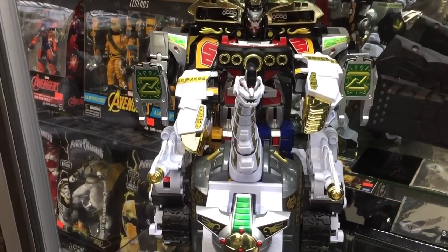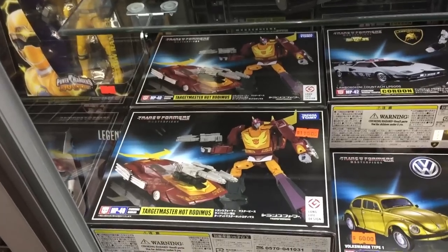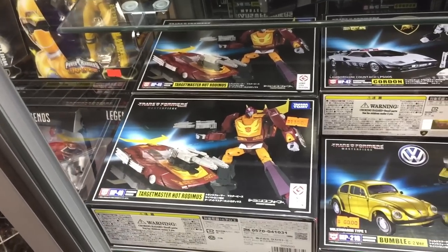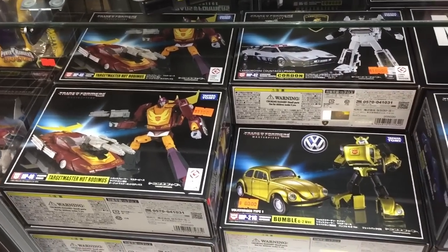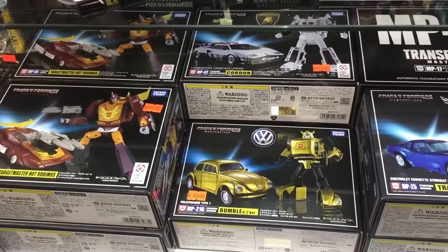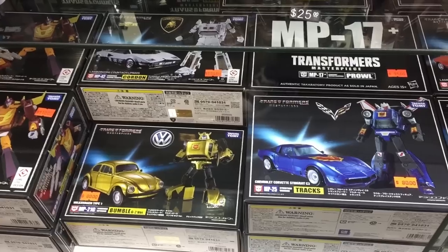Down below here we've got a number of boxed Masterpiece Autobot cars. Now I don't have Masterpiece Hot Rod yet, but when I do get it I'd like to get the Target Master version that you see there. I picked up the white repaint of Masterpiece Sunstreaker known as Cordon up top there — that's a pretty cool figure.